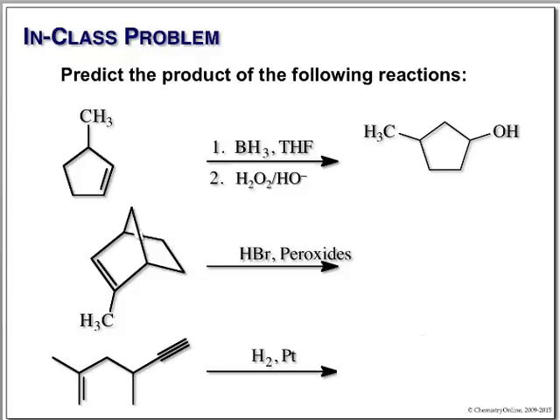HBr with peroxides — a very simple reaction. We know this gives us an anti-Markovnikov alkyl bromide. Look at your carbons: tertiary carbon and secondary carbon. Anti-Markovnikov means the bromine goes to the secondary carbon. No need to worry about stereochemistry because we form a radical intermediate, which is planar.